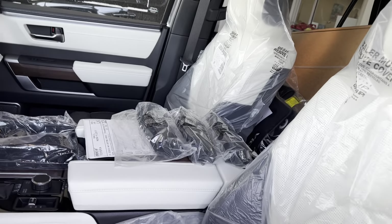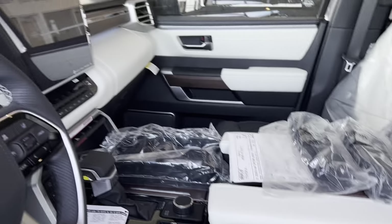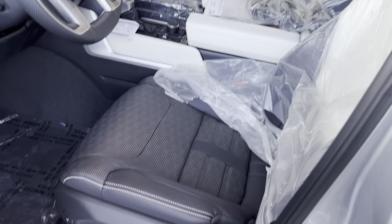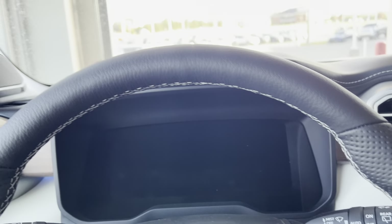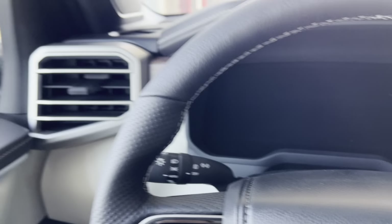There are so many things I'm going to show you from inside. Let's close that and open the door. You also have power running boards that come out — I believe that's available on different models and may be optional. Let me show you guys the interior.